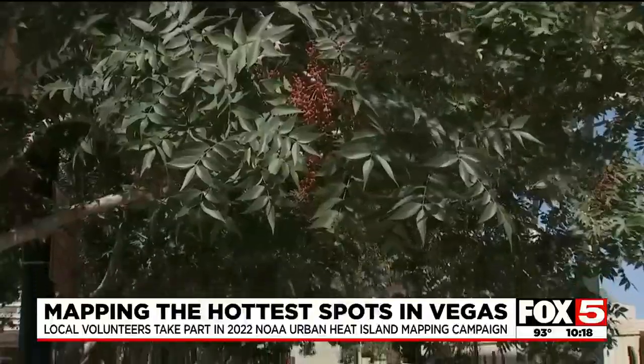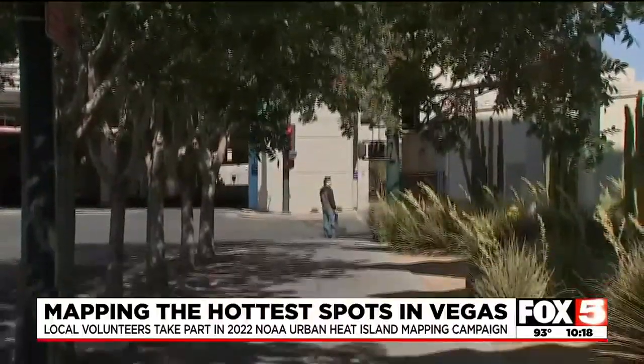Mitigation strategies include adding more trees, shelter, and other cooling measures. All the data collected on Saturday is still being compiled and analyzed by scientists to create the heat map. This heat mapping experiment will also be repeated in the future to track whether climate change is making the area hotter.